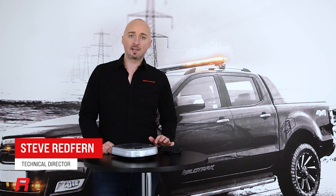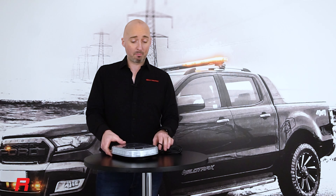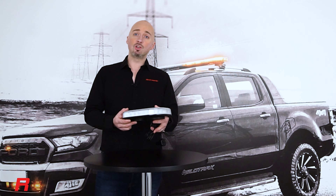Hi guys, I'm Steve Redfern, Technical Director at Redtronic Limited, and we have a brand new product to showcase to you. This is our brand new microbar.